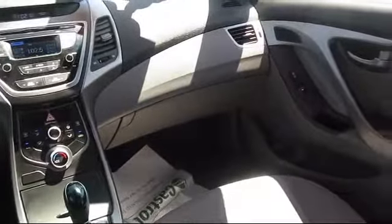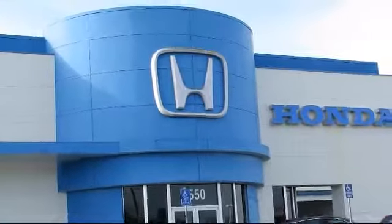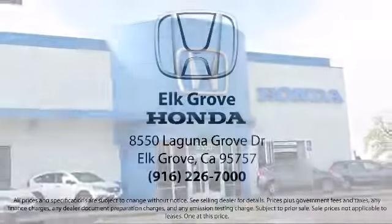Our service doesn't stop at the sale. Elk Grove Honda customers can come in and take advantage of our knowledgeable Honda service and auto repair technicians, and a fully stocked inventory of parts. Come see us today and experience the Elk Grove Honda difference.